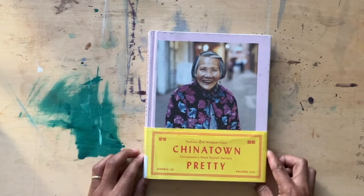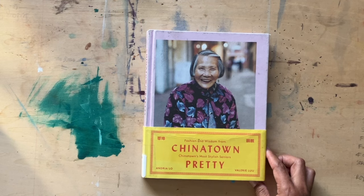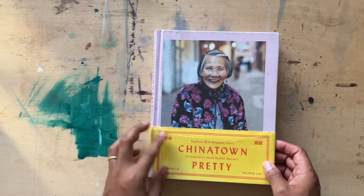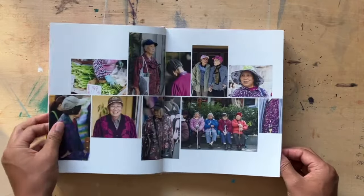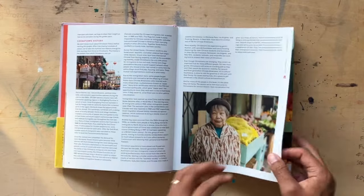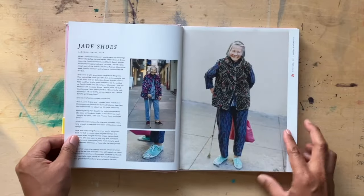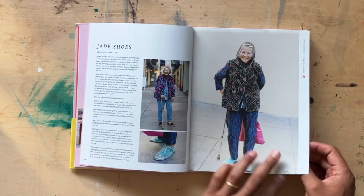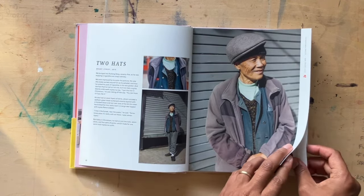Here's a book showcasing the fashion of our elders in the Chinese community. This woman Andrea Lo photographed my wedding — she's a really dope photographer. The book is called Chinatown Pretty and in it they basically go — I think mostly in California but maybe some in New York as well — to different areas and just photograph the sights and sounds of the people, and you definitely get to see their fashion.